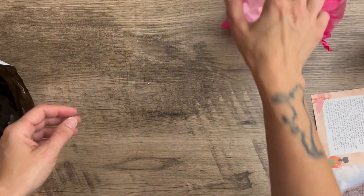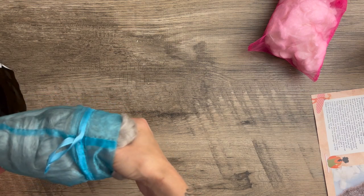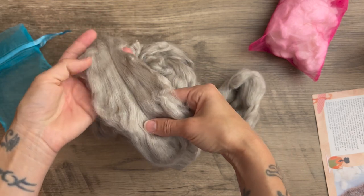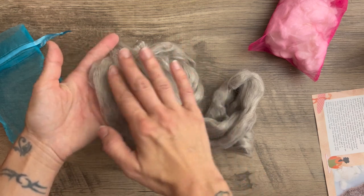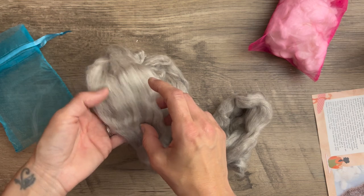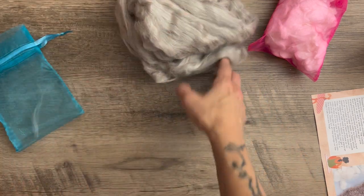Then we have two ounces of Staycation, which is an undyed blend of 60% Polwarth wool, 20% mulberry silk, and 20% yak down. You can see this has a beautiful combination — we have the undyed Polwarth, which is the white, and then the yak down, which is kind of this light fawny color. And then you can see the sheen from the silk in there. This is absolutely gorgeous — it is so, so soft.